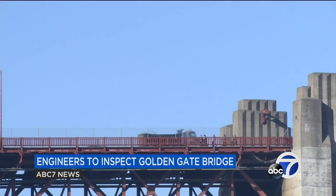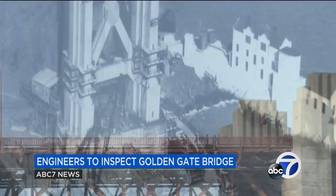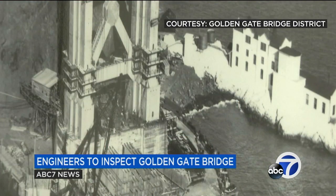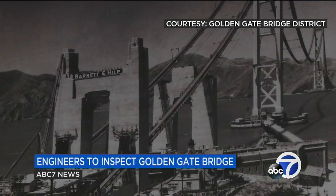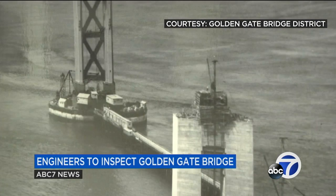The bridge is inspected every five years. Engineers say the foundation and the bridge itself has held up remarkably well since the original construction in the 1930s. The inspection is expected to start as early as March.